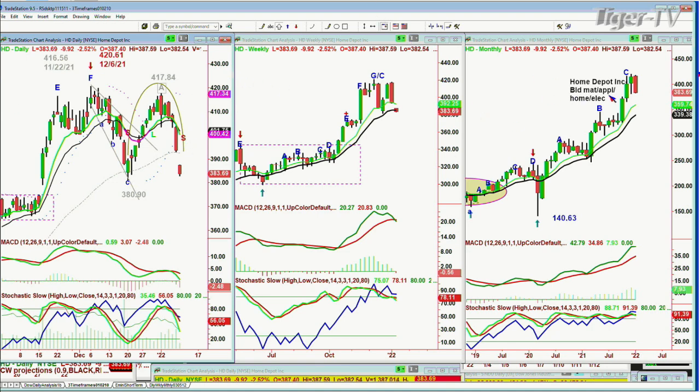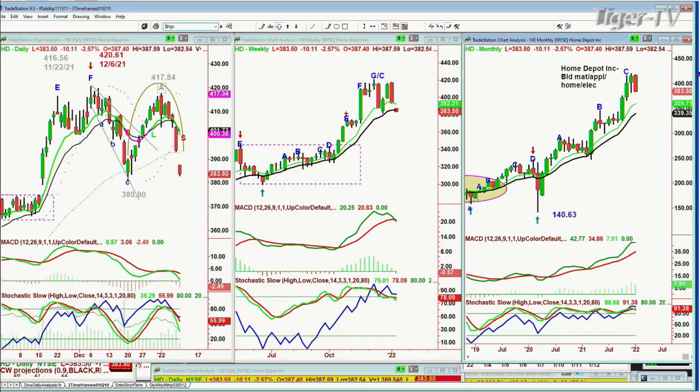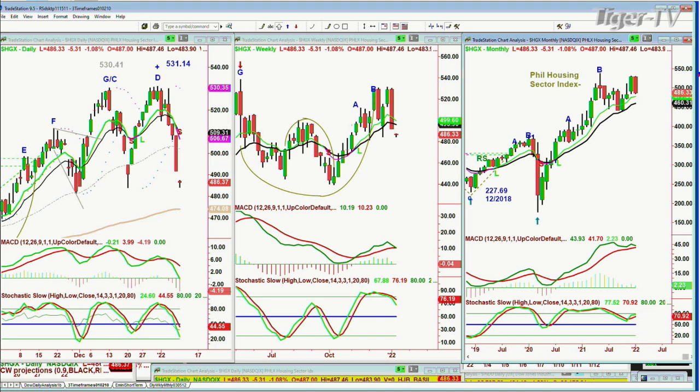So I have to consider that even Home Depot — great company in a great area of the market: building materials, appliances, home electronics, paints — is seeing a lot of selling. If you look at the HGX, 530.41 was the high back in early December, and then the third or fourth week of December it goes to 531.14, less than a dollar higher — 70-something cents. And then look at this tumble. There's another double top. This is the Philadelphia Housing Sector Index. You've got to respect when these things are occurring one after the other, and we see the rotation start to impact the best of the best.